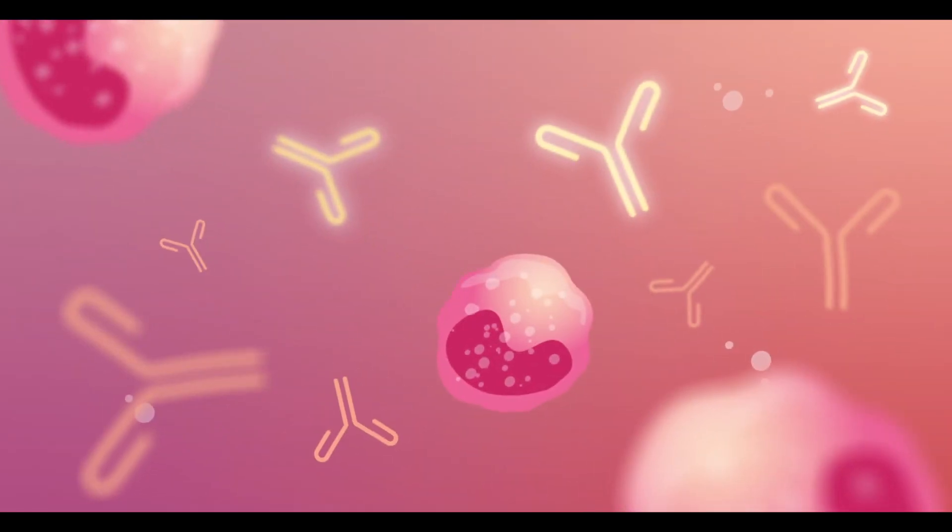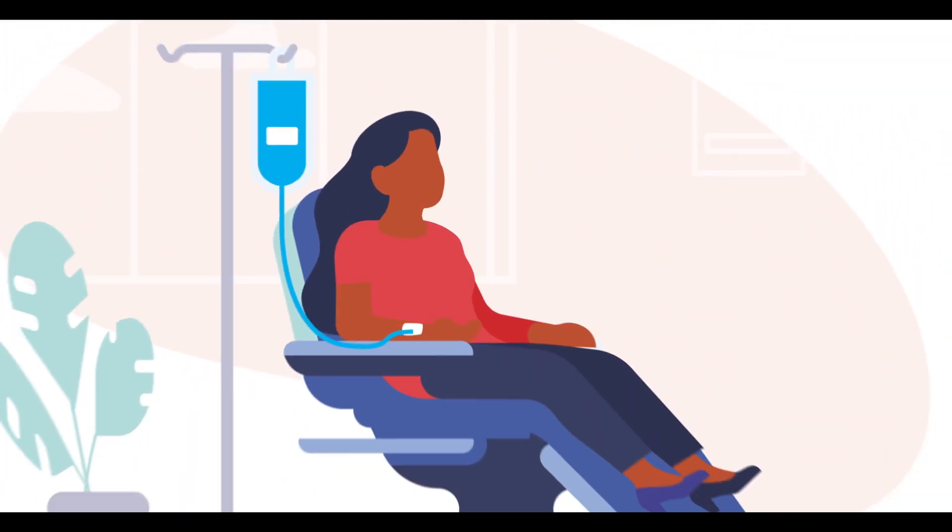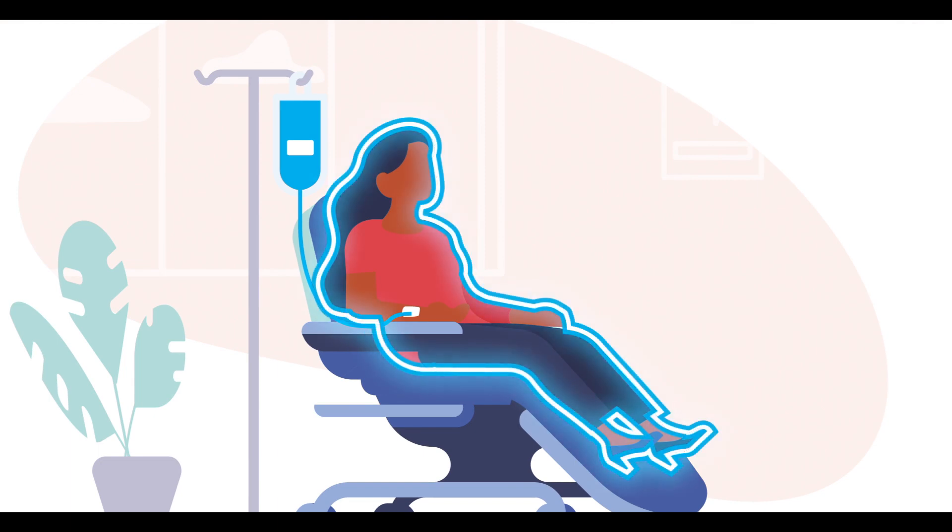Immunotherapy works by using substances made by the body or in a laboratory to boost your immune system and help your body find and destroy cancer cells.